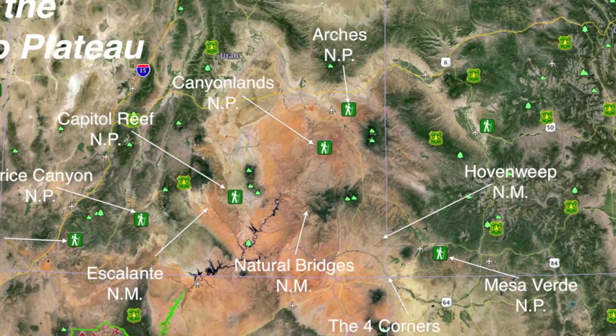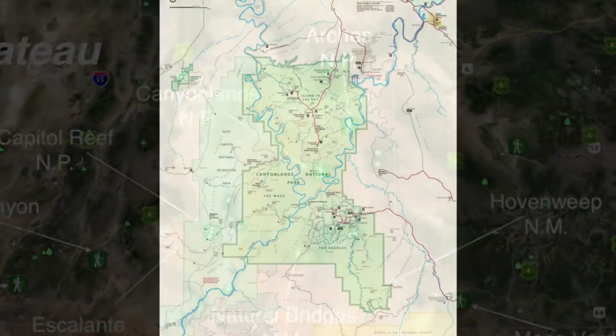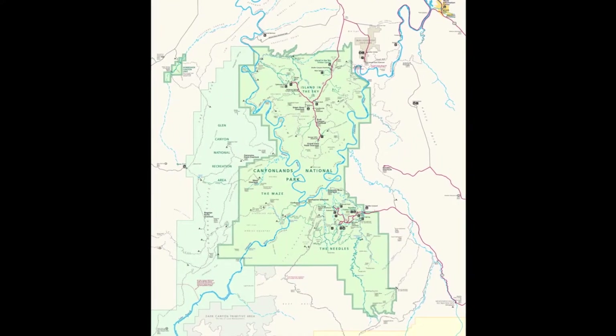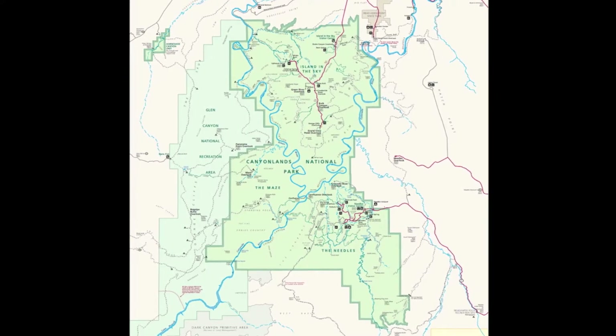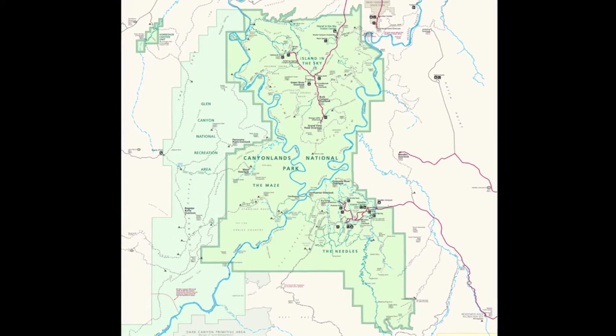Canyonlands National Park can be found very near and to the west of Moab, Utah. The large park is made up of four districts called Island in the Sky, The Needles, The Maze, and Horseshoe Canyon.